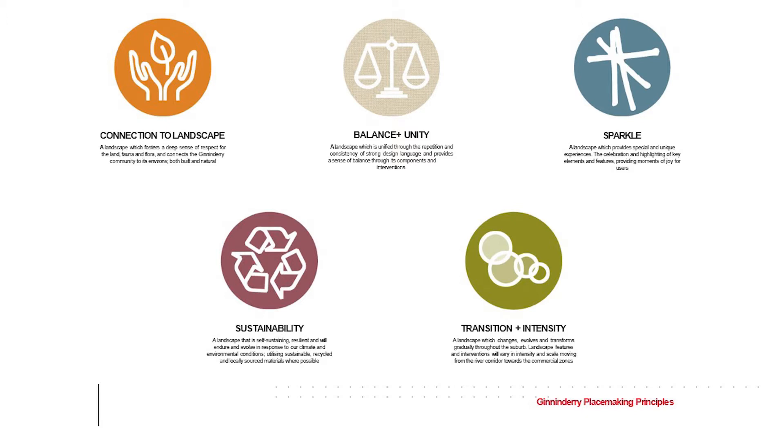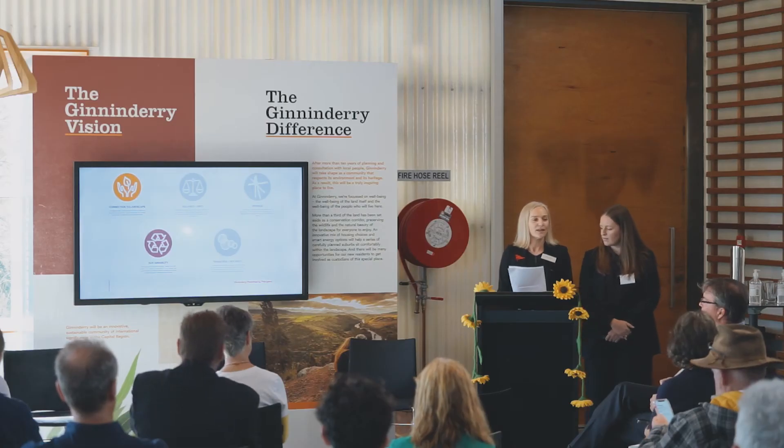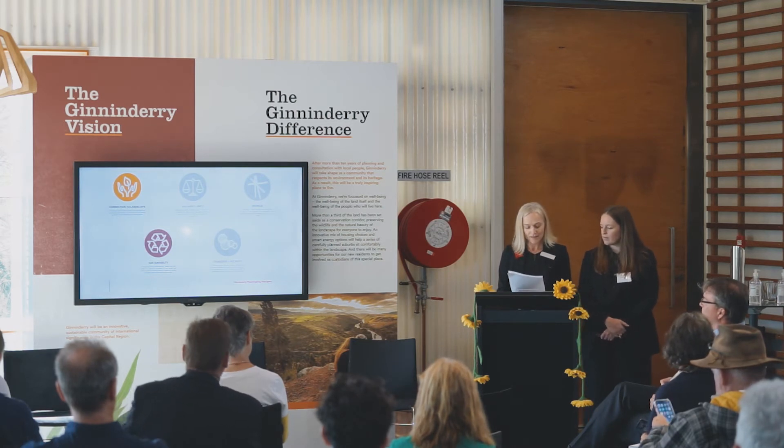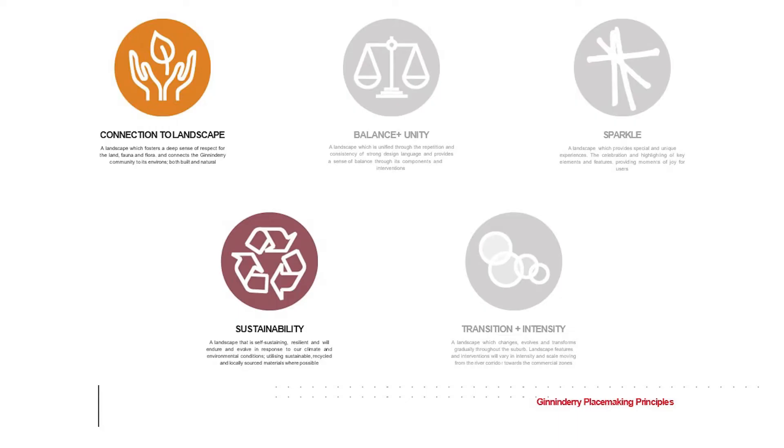The Ginninderry placemaking principles give us an excellent basis for provisioning food and accommodation for pollinators. Connection to landscape, in which we aim to foster a deep sense of respect for the land, flora and fauna, connecting the future residents of Ginninderry to its built and natural environs — and in this regard, how we cater for pollinators within a suburb. And sustainability: the creation of a landscape that is self-sustaining, resilient to our climate, including the use of green and growing infrastructure to achieve diversity in our flora and fauna.